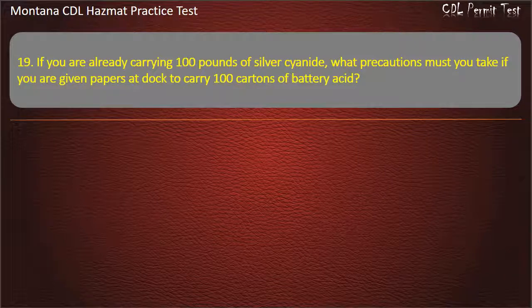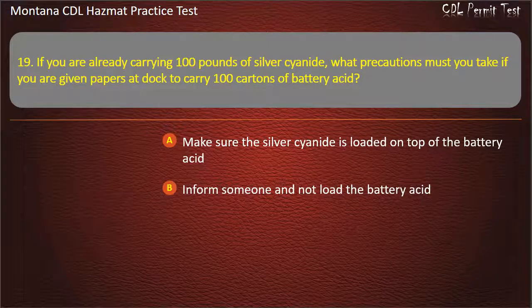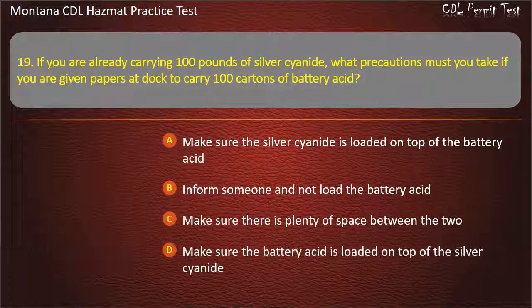Question 19. If you are already carrying 100 pounds of silver cyanide, what precautions must you take if you are given papers at the dock to carry 100 cartons of batteries? Make sure the silver cyanide is loaded on top of the battery acid; inform someone and not load the battery acid; make sure there is plenty of space between the two; or make sure the battery acid is loaded on top of the silver cyanide. Answer: Inform someone and not load the battery acid.